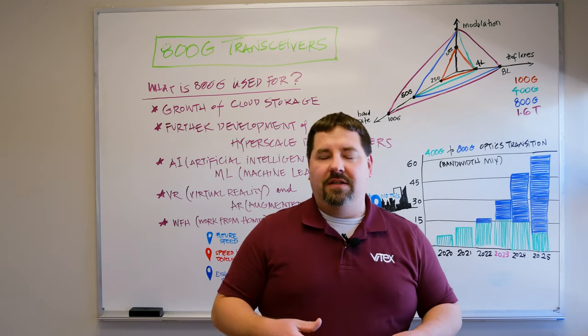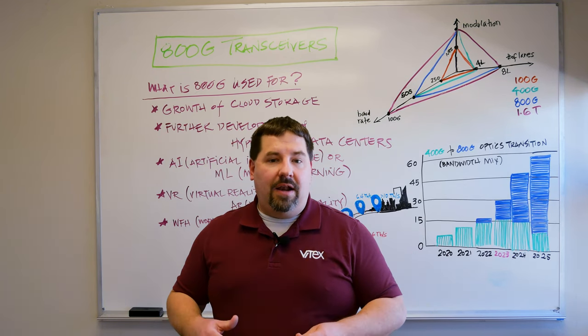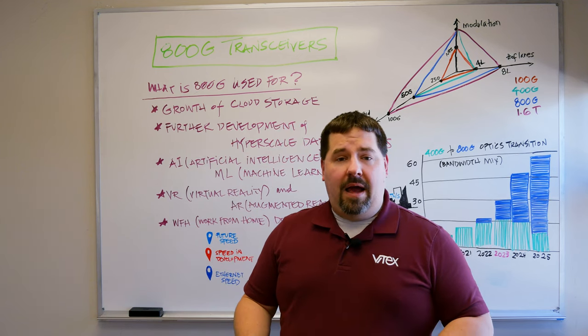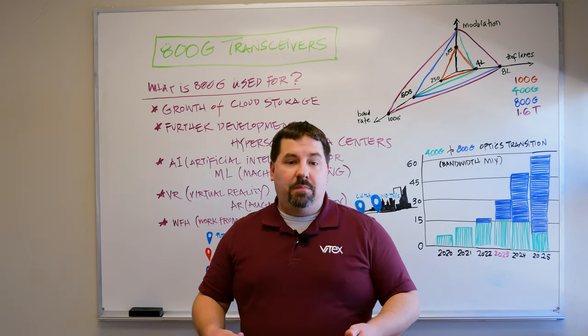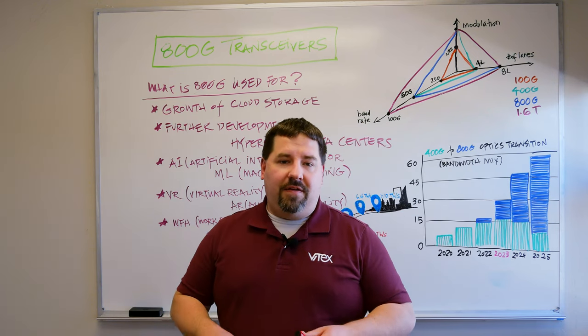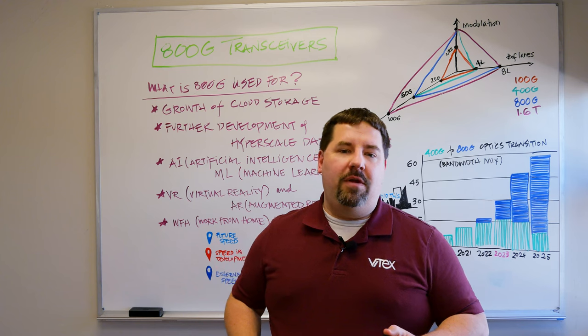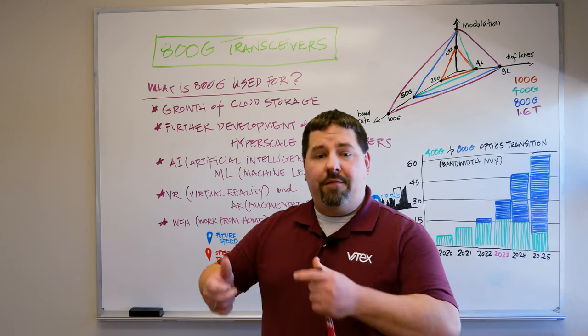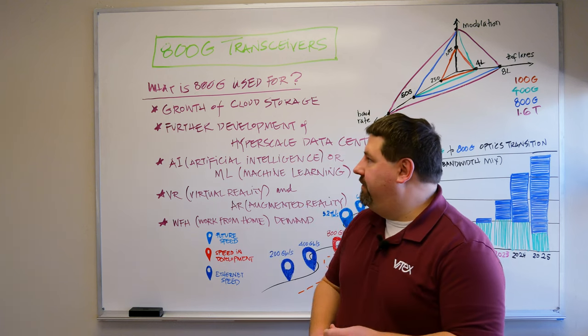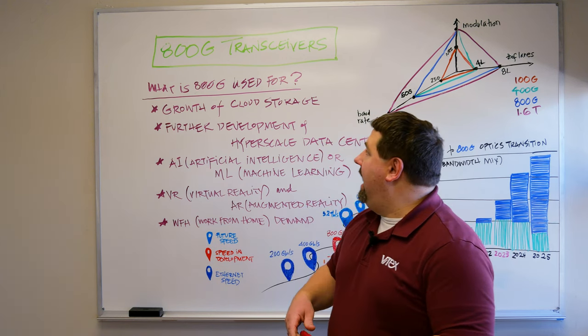The need for faster and faster devices doesn't look like it's going to slow down anytime in the future. But not all people and all applications need this speed — some tools and solutions are perfectly fine in the slow lane. For those applications that do need to be in the fast lane, let's take a look at what's driving that.